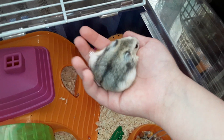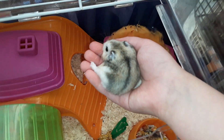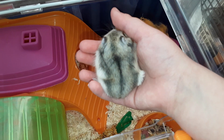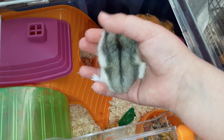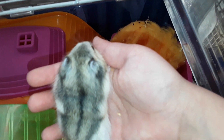She's a robo dwarf hamster — she's a dwarf hamster but she's still very small. She's two months old and was born in December. Oh, what are you doing? She's so funny.